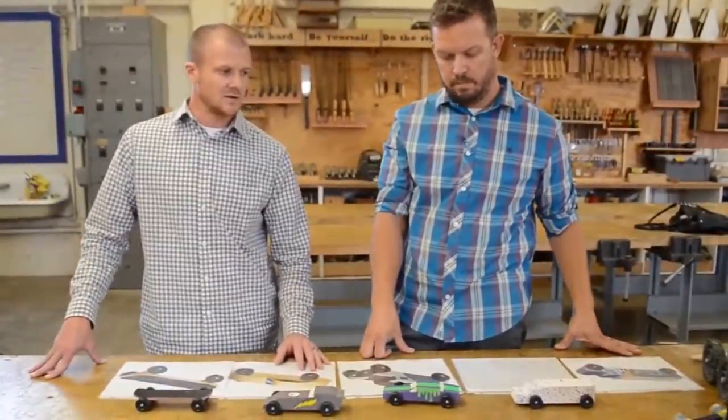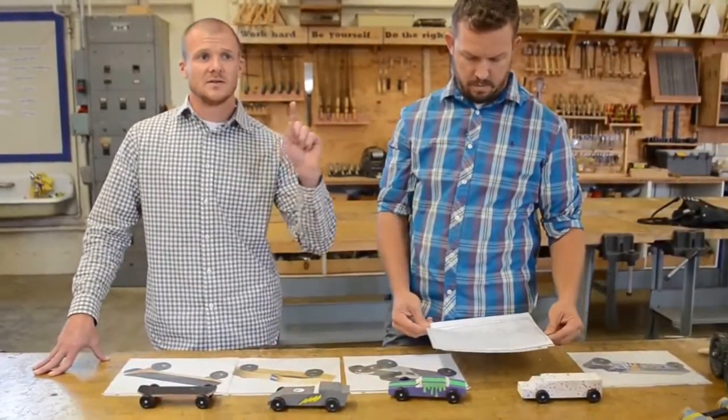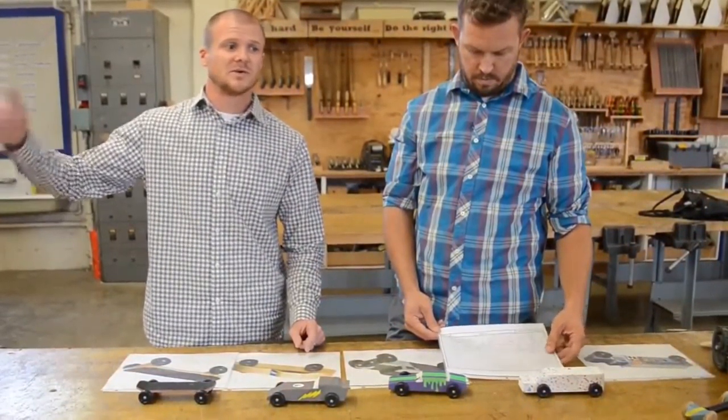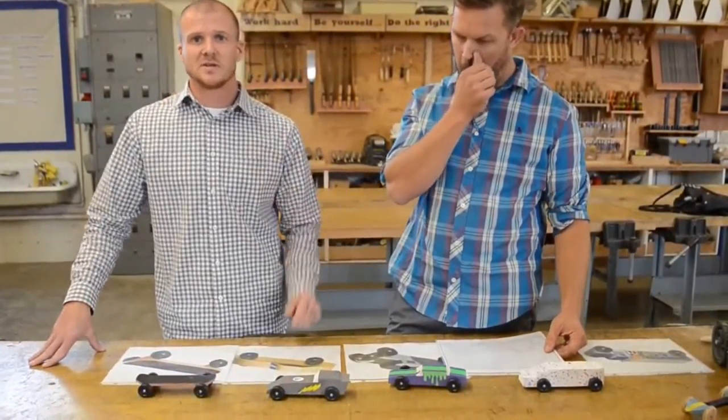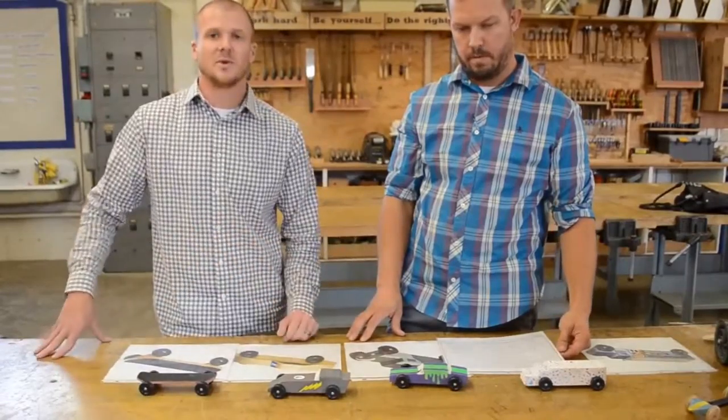So we got the multimedia class involved. We got the CAD class involved, the art class, music, Spanish, and the animation class involved. All of us have put one piece of the puzzle together.